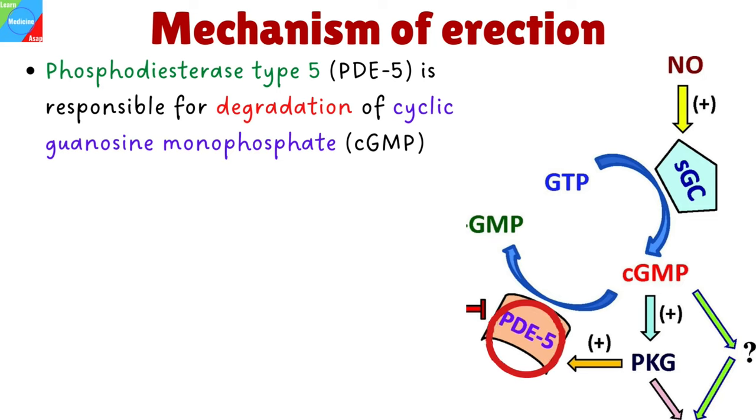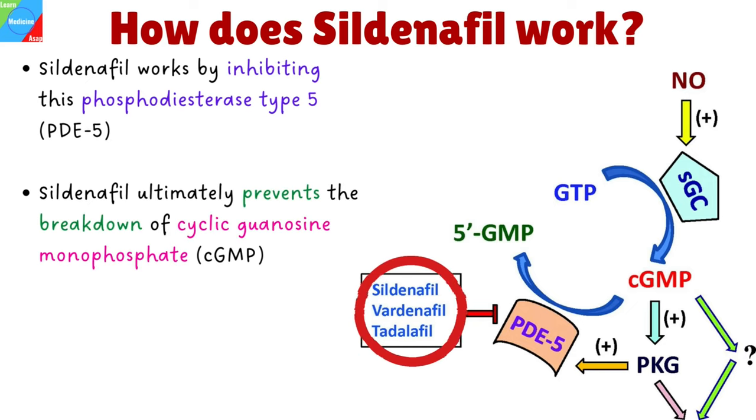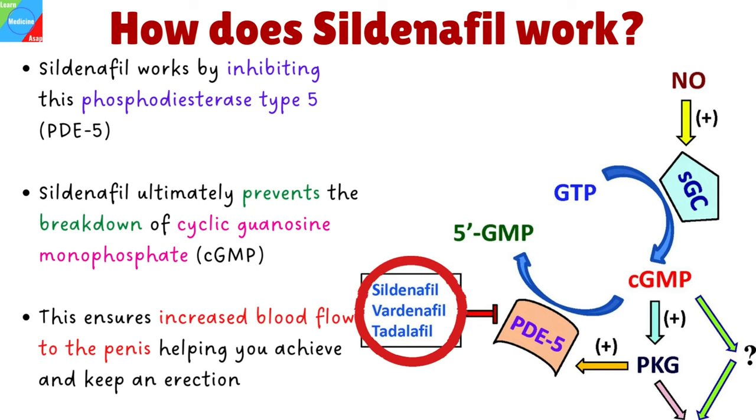The biological actions of cyclic guanosine monophosphate are terminated by phosphodiesterase enzymes, and specifically, phosphodiesterase type 5 is responsible for degradation of cyclic guanosine monophosphate. Sildenafil works by inhibiting this phosphodiesterase type 5, ultimately preventing or minimizing the breakdown of cyclic guanosine monophosphate, thereby ensuring there is increased blood flow to the penis, helping you achieve and keep an erection. But remember, this drug only works if you're sexually aroused.